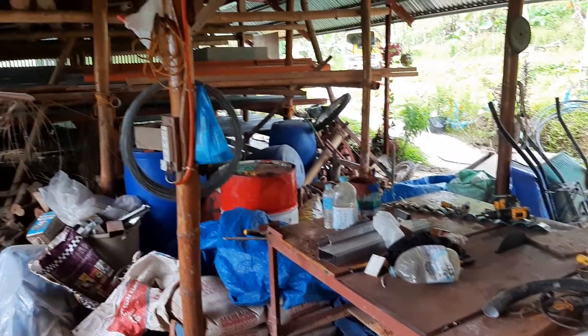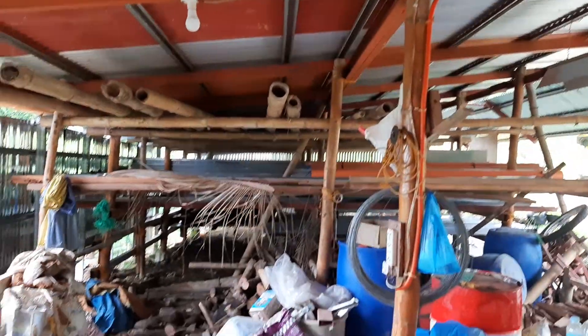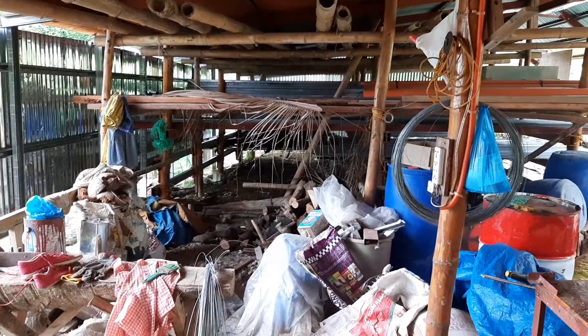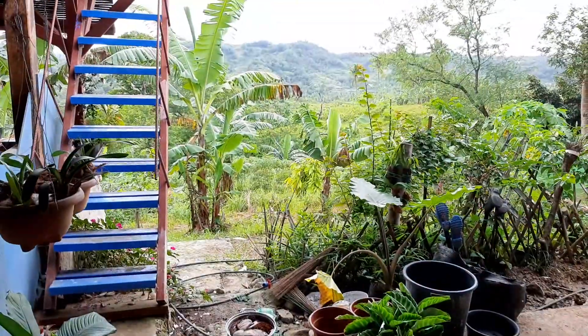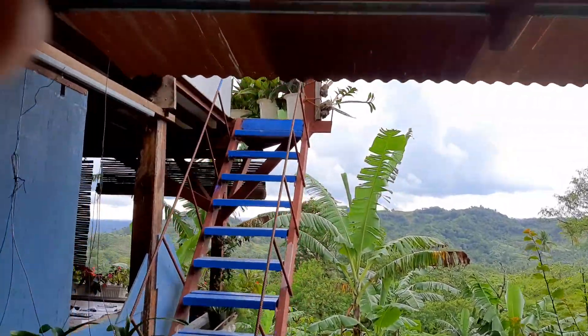Okay, this is a short tour. This is our material storage area and workshop. Out there's part of the garden. Upstairs is my room.